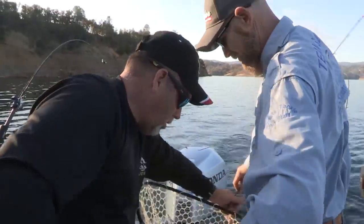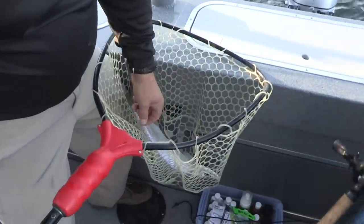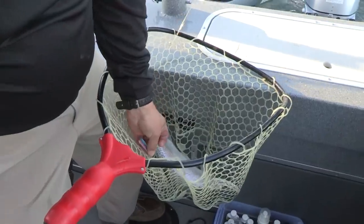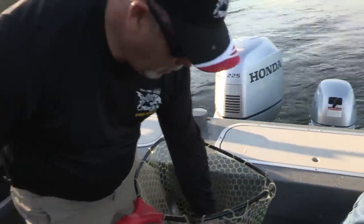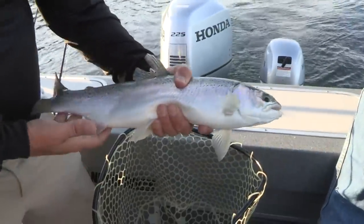These are such clean fish — it's insane. Good job! All right, let's try to drop it — came off as we netted him. Okay, you're up next. Real pretty rainbow right there.